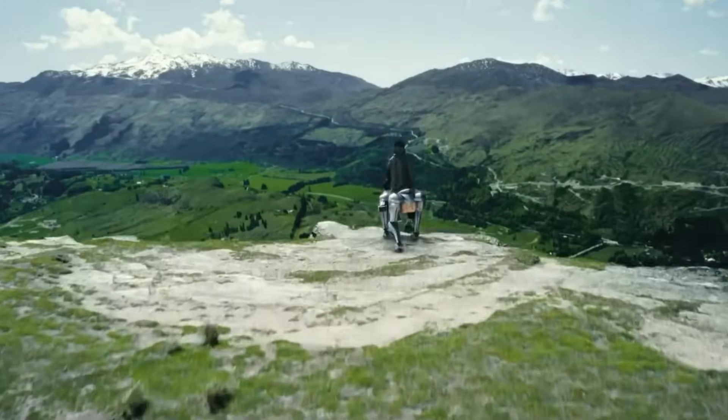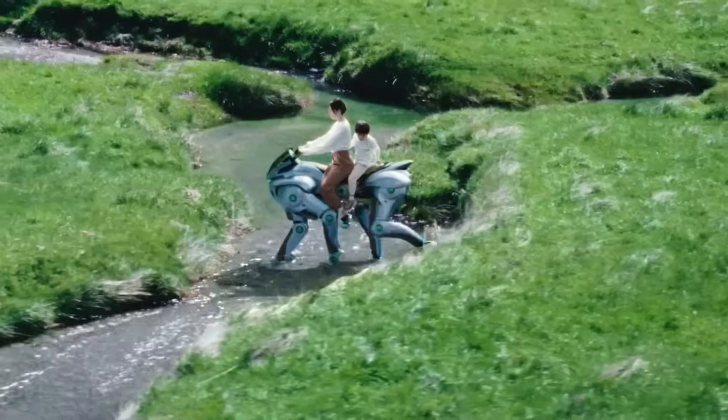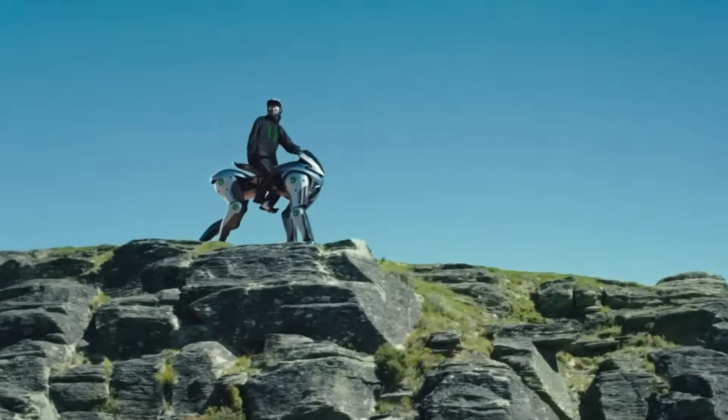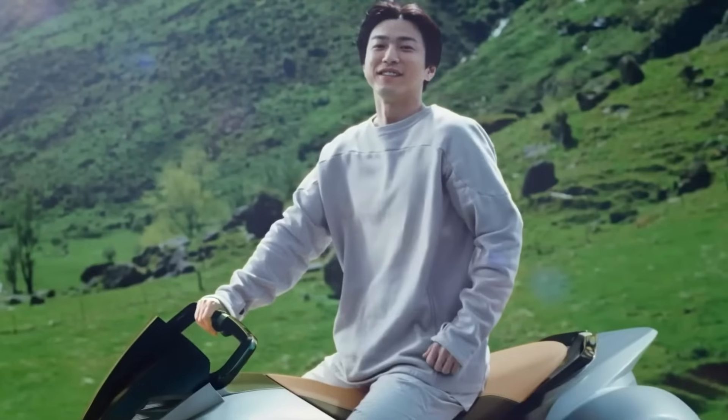Inspired by horseback riding, the Corleo is controlled through natural body shifts and responsive sensors built into the stirrups and handlebars. The result? A seamless connection between rider and machine that's as intuitive as it is exhilarating.